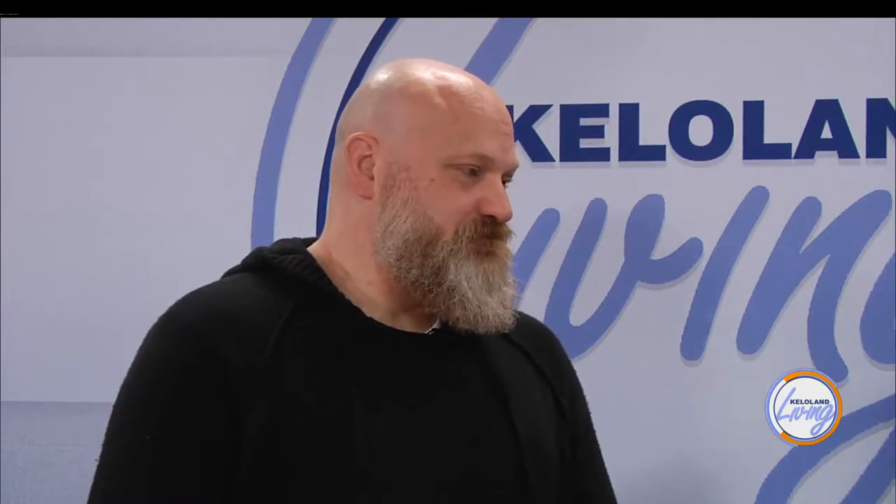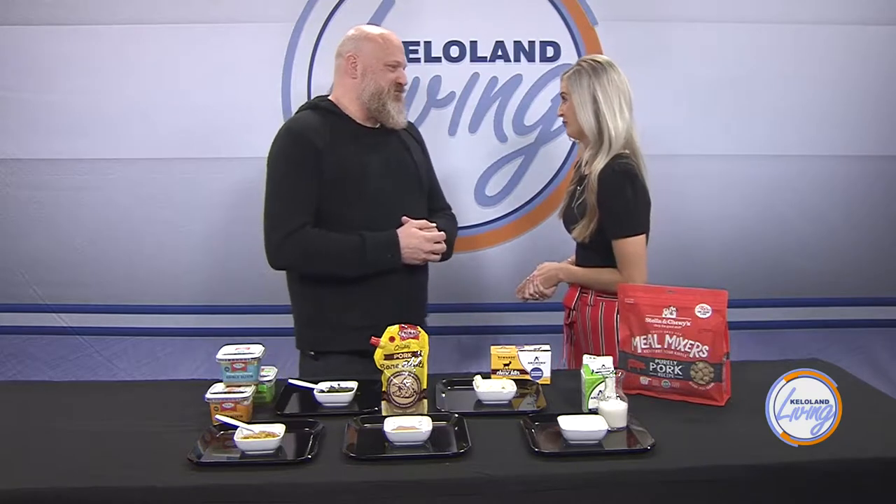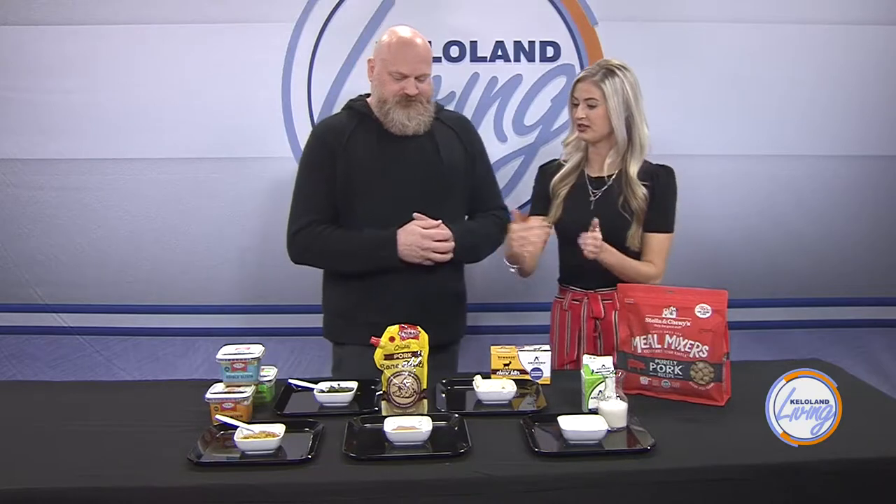Now when I got Jordy, I was not very knowledgeable with what to be giving him as far as food goes because I never owned my own pet before. And you guys were very helpful with helping me decide what I should be doing. But you have some different things you're going to show us today, so let's just go through the different examples that you brought.